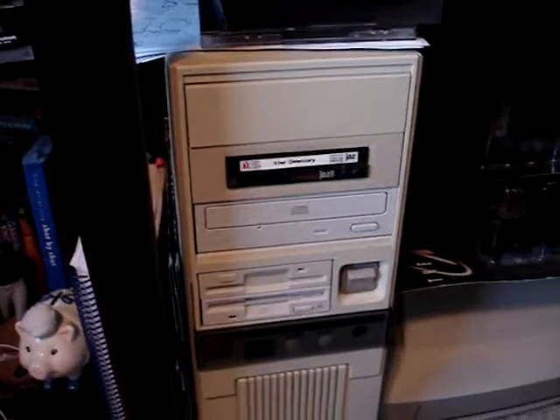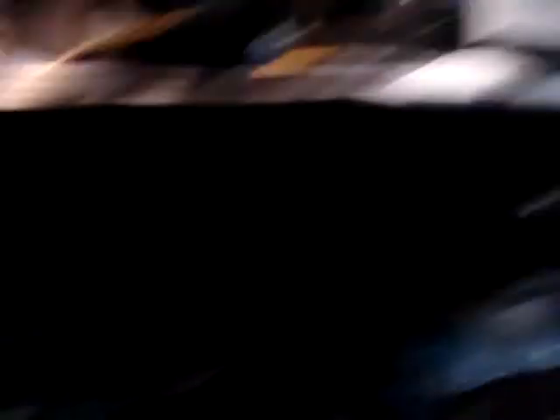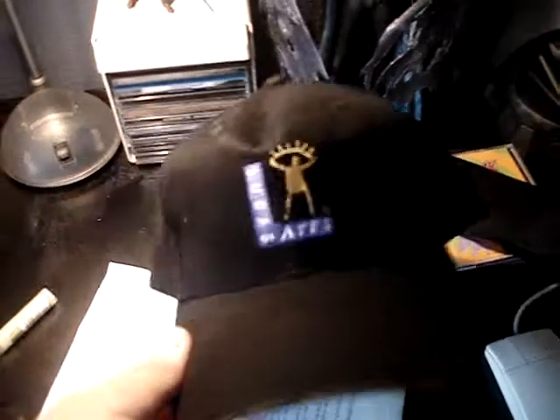Over here is my Windows 95 computer, which I use to play all my old Windows 95 and DOS games — all the classics. Here's kind of my second desk; my main desk is over there. Here's my LucasArts hat, which I wear when I play my games.